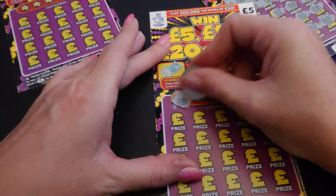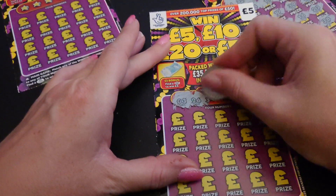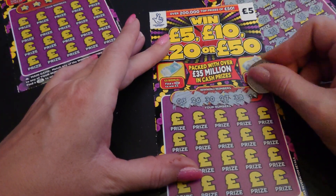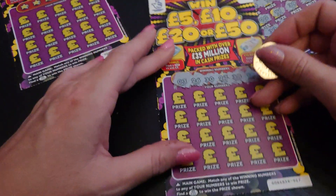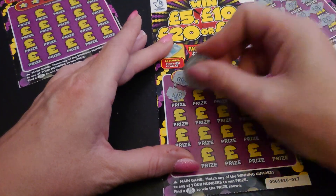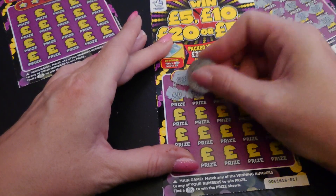On to number 2. Again we'll do the winning numbers. We have 3, 26, 30, 27, 38, and 18.